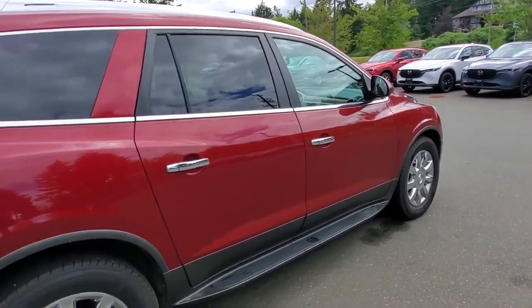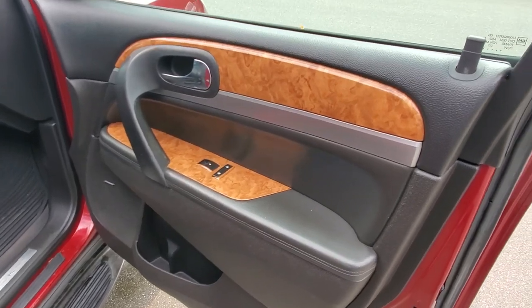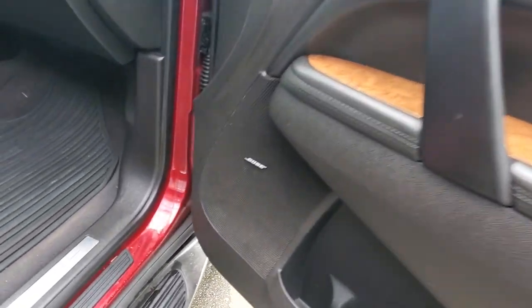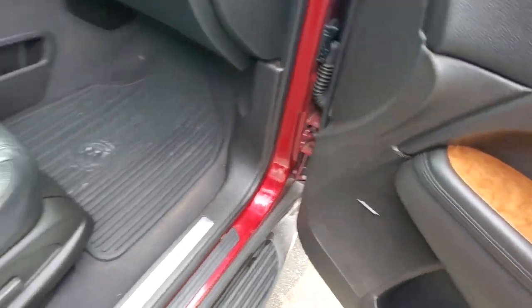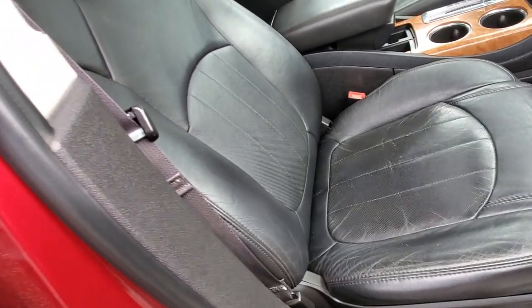Nice big SUV — you'll feel very commanding on the road, very easy to spot. You've got these nice shiny chrome door handles and check out that wood trim — beautiful, just love that wood trim. You've got a high-end Bose stereo system which will give you a really nice sound in there.